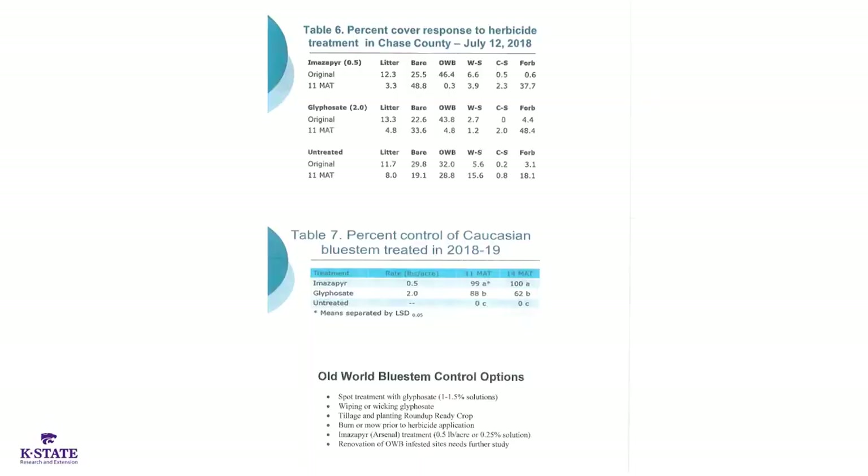The next table from 2018 is kind of a repeat of that, and again in that case the glyphosate was about 90% effective on old world bluestem. In that particular year imazapyr was actually more effective than glyphosate. Many years glyphosate seems to be effective, but that two pound rate is probably marginal, particularly if it's a dry year. Keith had some studies where he found he had to hit it twice in those dry years to get effective control.